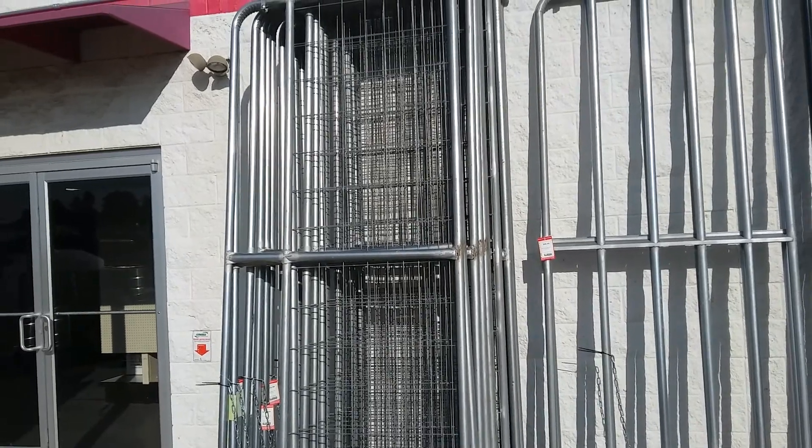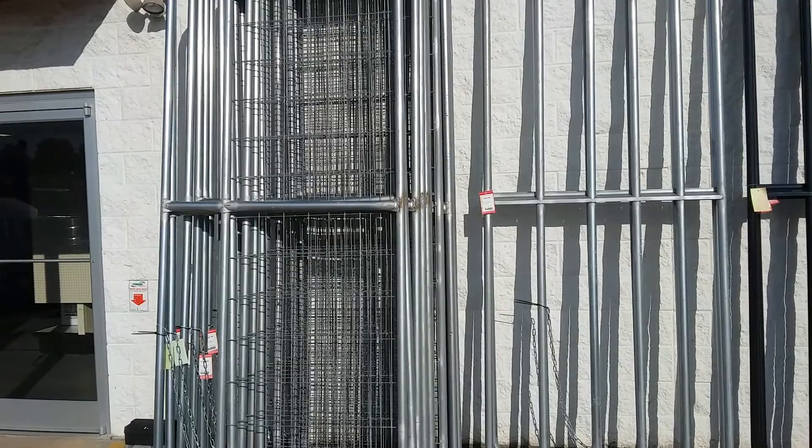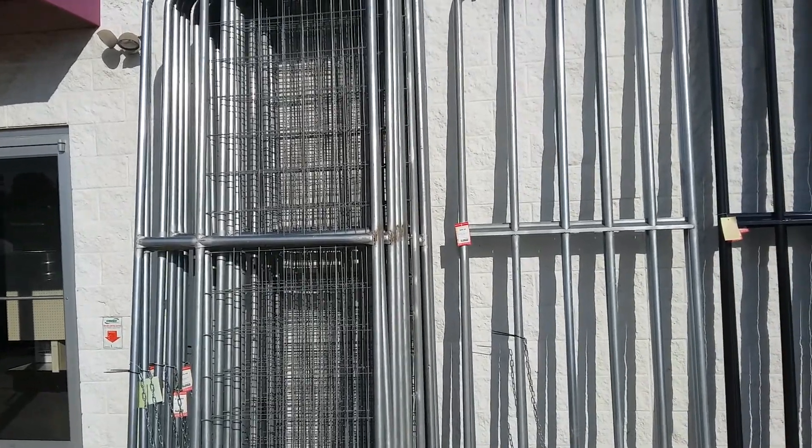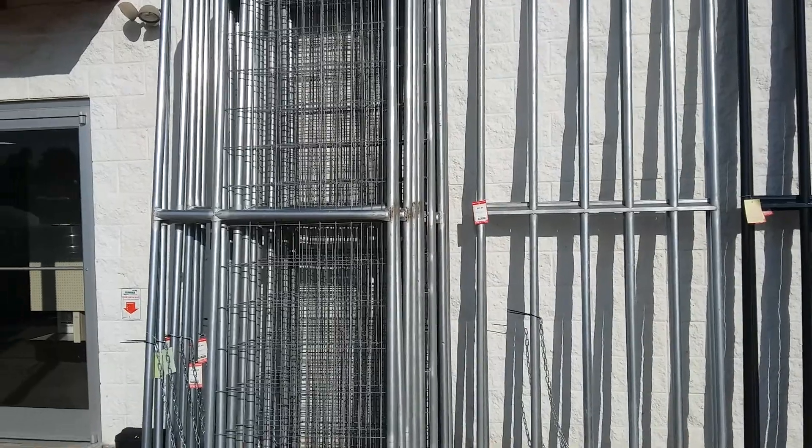The way rogues are, that wouldn't surprise me — somebody trying to do that just to get into the property or steal the gates even. Just doing a little bit of pre-planning. Thanks for stopping by, come back again. Share a comment, like, hit that subscribe button. God bless.